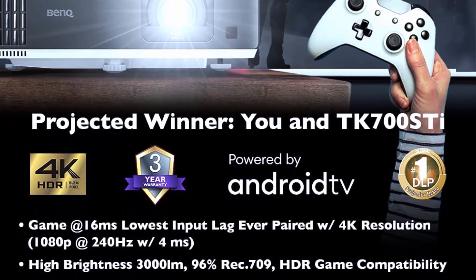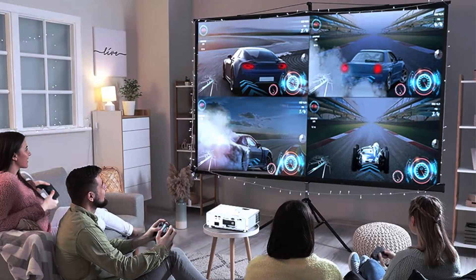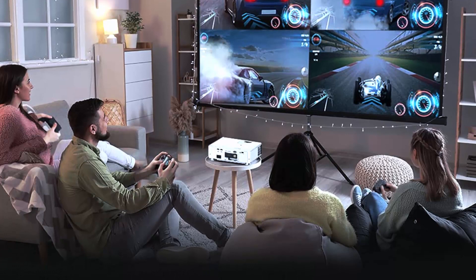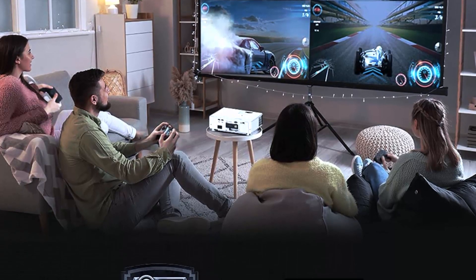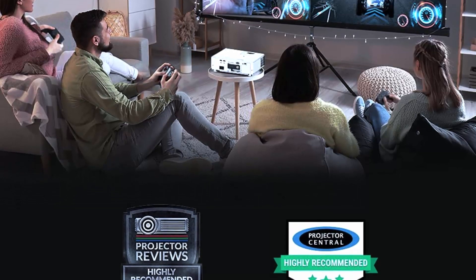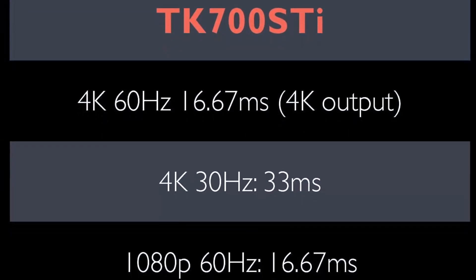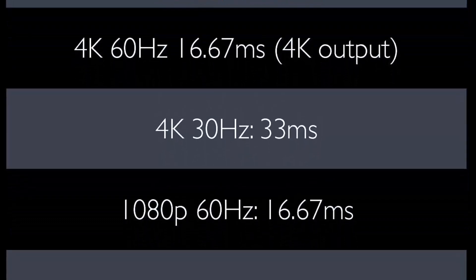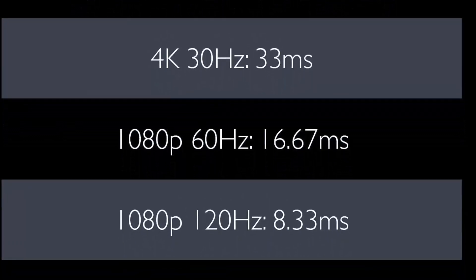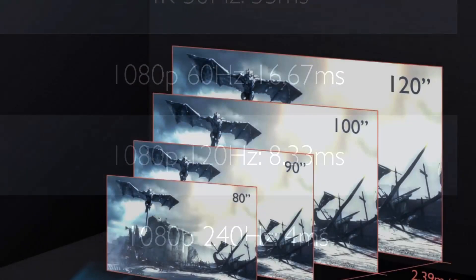Another key feature of the BenQ TK700 SD is its HDR support. High Dynamic Range technology allows for a greater range of colors and brightness levels, resulting in a more vibrant and lifelike image. With HDR support, gamers can enjoy an incredibly immersive experience with colors that pop off the screen and deep blacks that create a sense of depth and contrast.